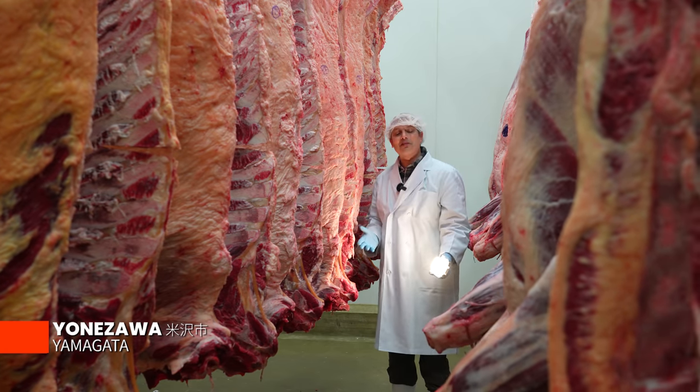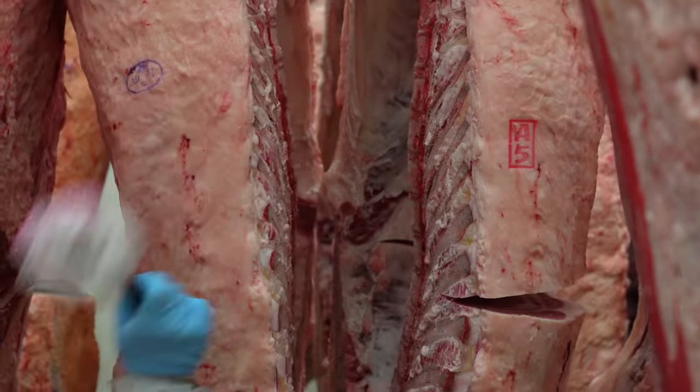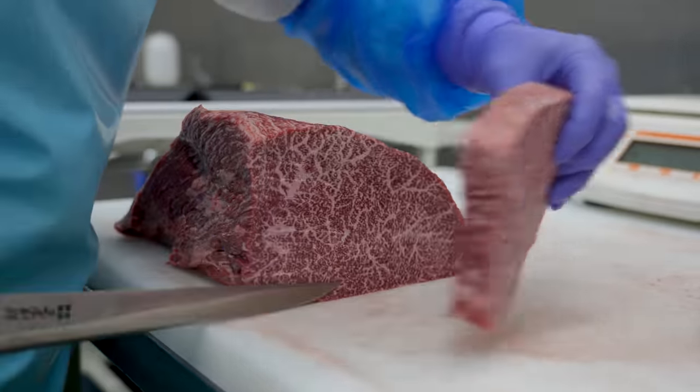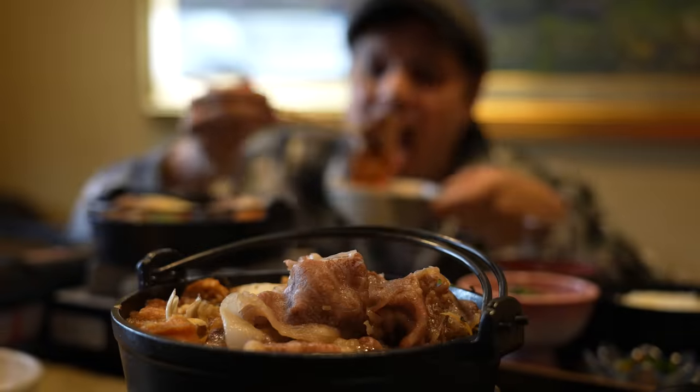So here we are in Yonizawa. Welcome to the processing plant. This is where they decide what is the standard — is this an A5, A4? What is the grade? We're going to be taking you in this episode from the farm all the way to the table. What makes this the best Wagyu steak in Japan?